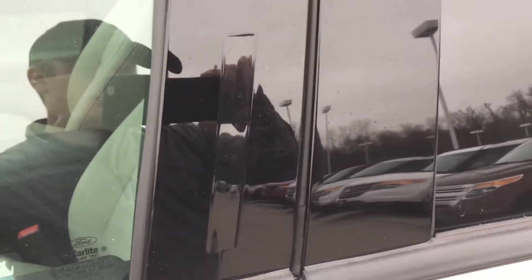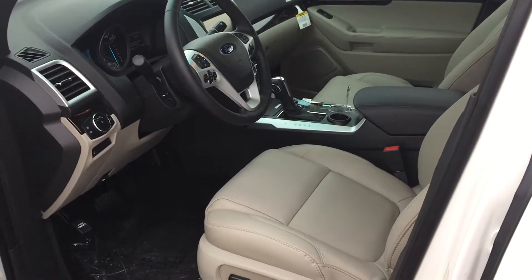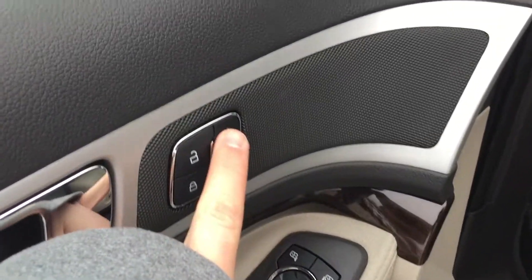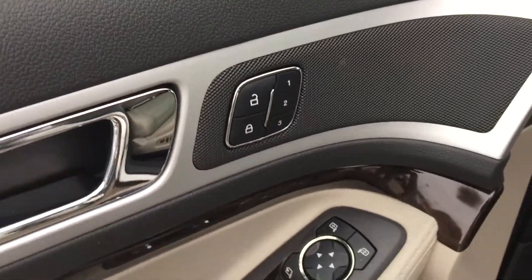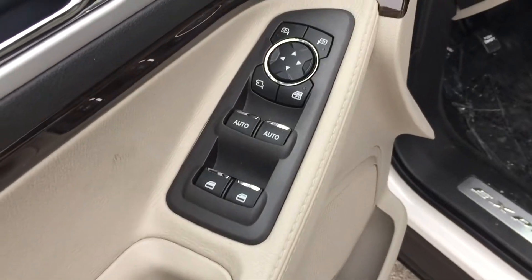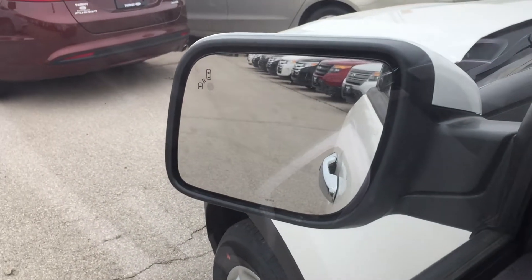You can program a code of your choosing in there to unlock and lock your doors. Moving on, you do have three memory seats for three drivers, power locks, power windows, and power mirrors.